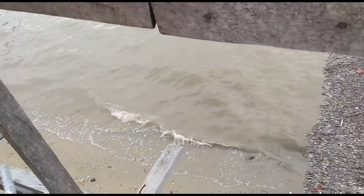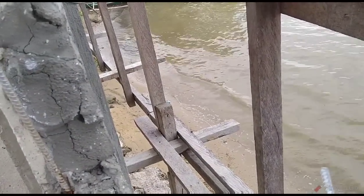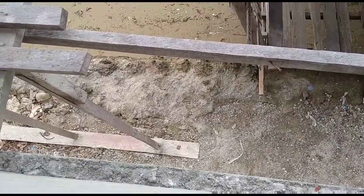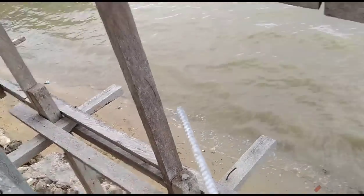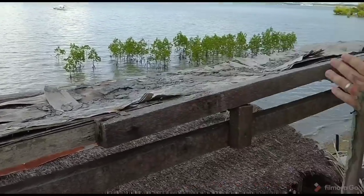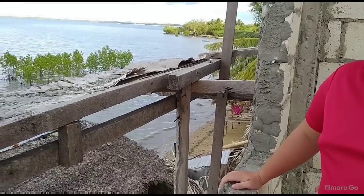Sometimes the high tide gets to a couple of inches right below the seawall. They're going to redo the seawall, raise it a couple of feet, and extend it nine meters out. The width of the property is 32 meters, so they're going the whole way across. They're going to try to use those big cement blocks like the ones on the side of the road.